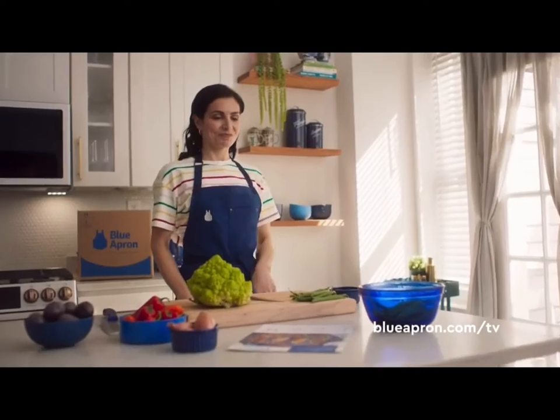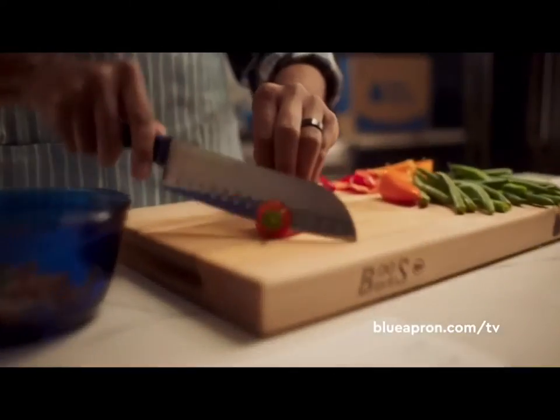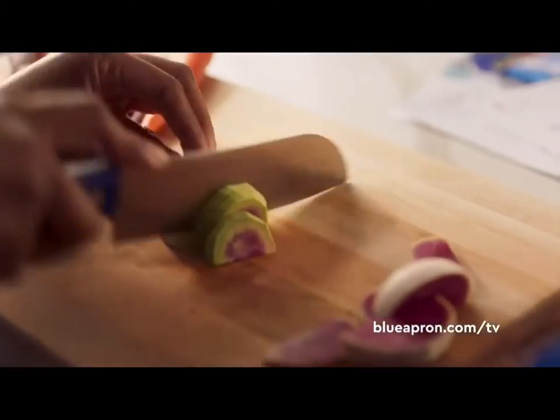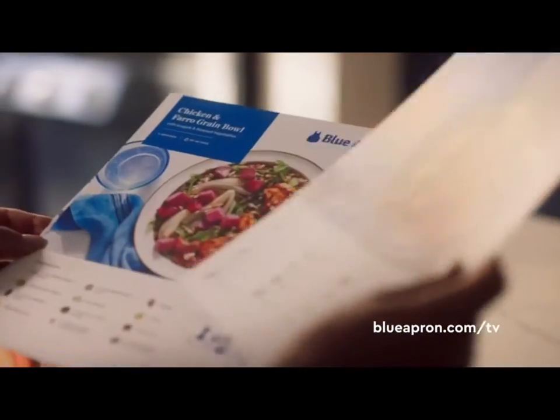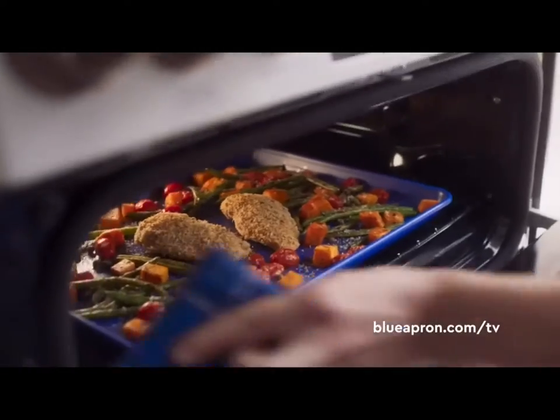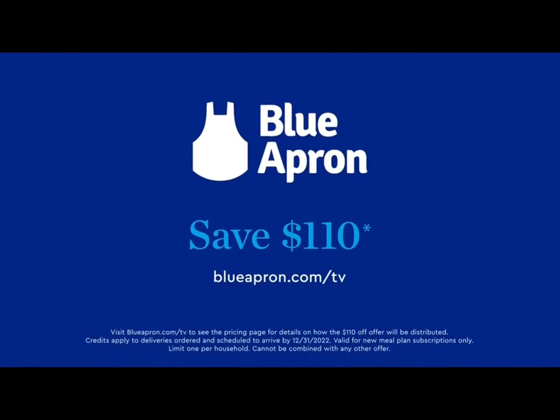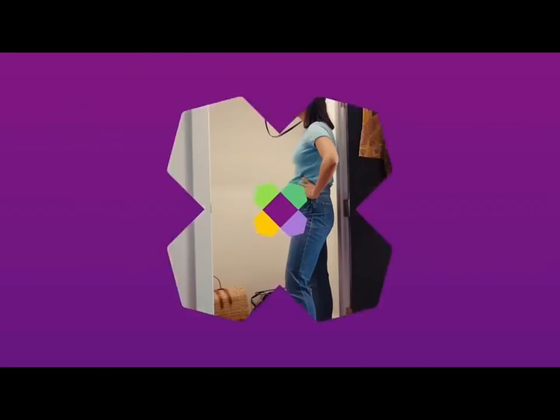Not all heroes wear capes, but we do. Just backwards. With Blue Apron, you can be a hero inside and outside the kitchen. With delicious, nutritious meals that satisfy everyone at the table. Choose from over 50 weekly options, including meals personalized to your preferences. Visit blueapron.com/TV to get $110 off.